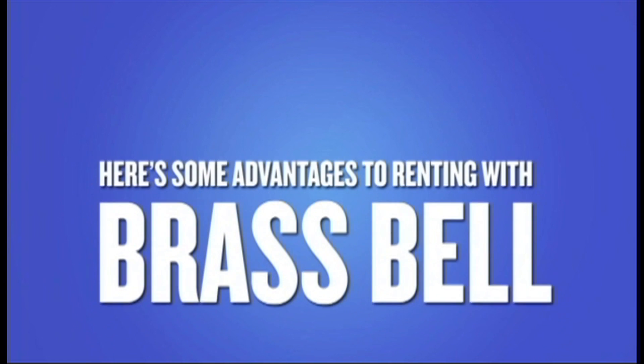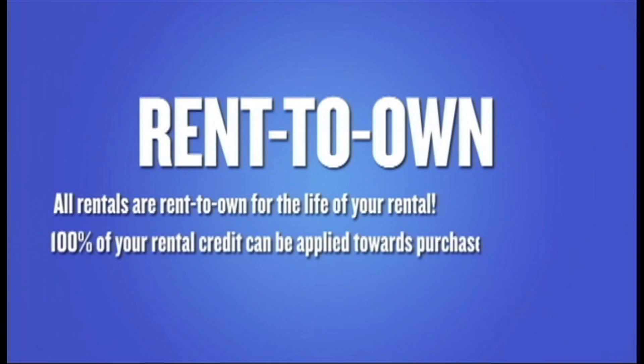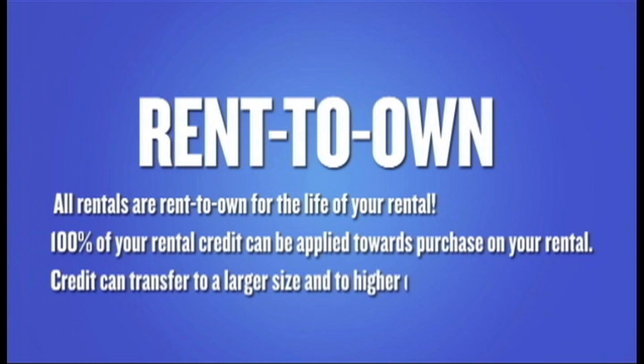Here are some advantages to renting with BrassBell. Rent to own: all rentals are rent to own for the life of your rental. 100% of your rental credit can be applied towards the purchase of your rental instrument, and credit can transfer to a larger size or higher quality instrument.